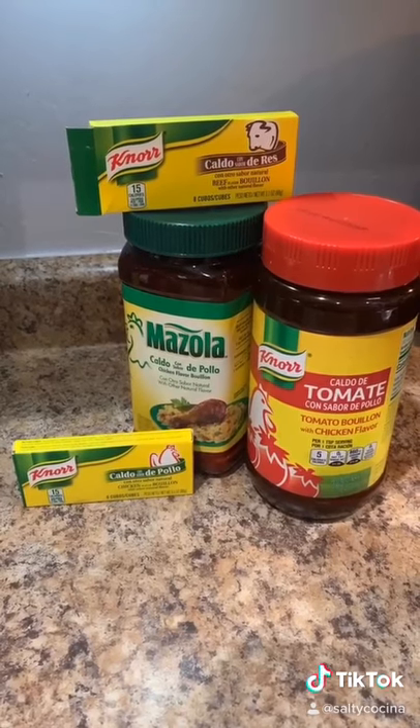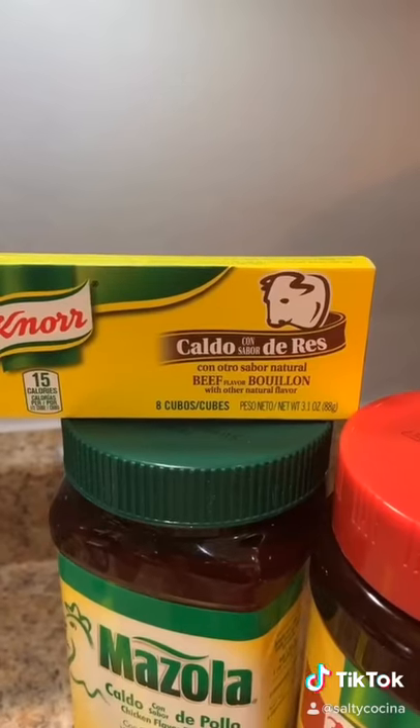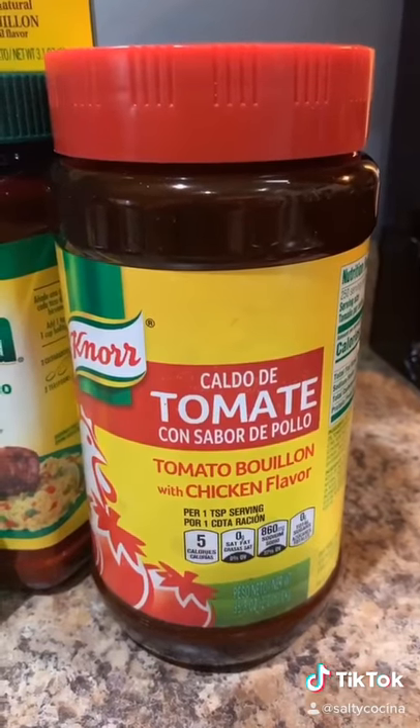Bouillon flavors — I don't have any particular brand preference, I just buy the one that's on sale. You need beef, chicken, and tomato flavor.